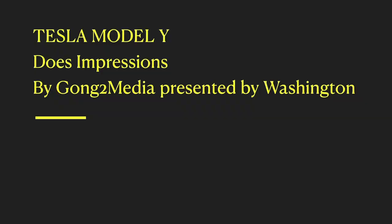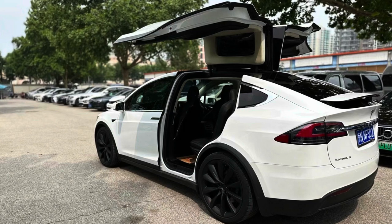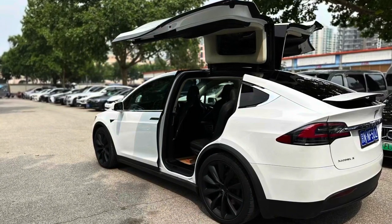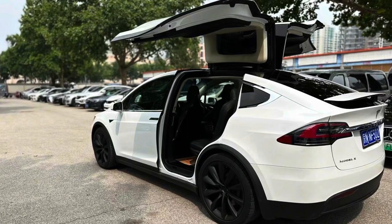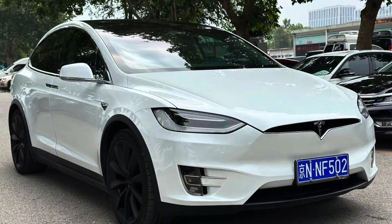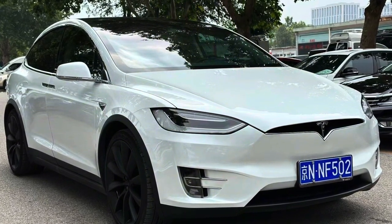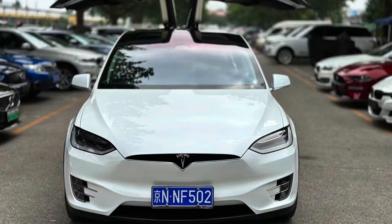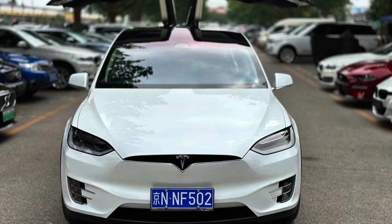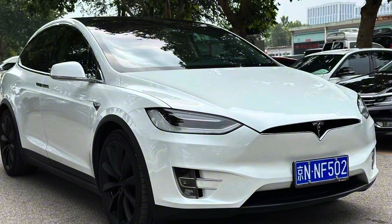Hello, welcome to Gongto Media. Today we're going to show you a brand new Tesla Model Y. When the door opens, it's quite showy. Look at the front fascia — they have improved quite a lot. The headlamps look massively and nicely built. Of course, Teslas don't have front grilles, but the front fascia looks very peaceful and lovely.